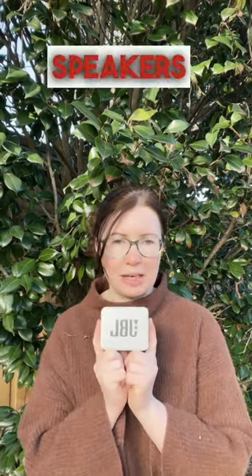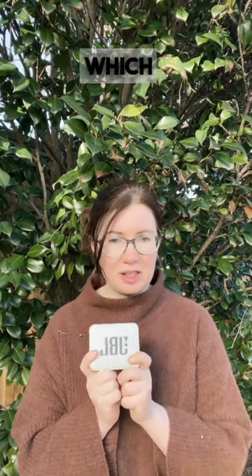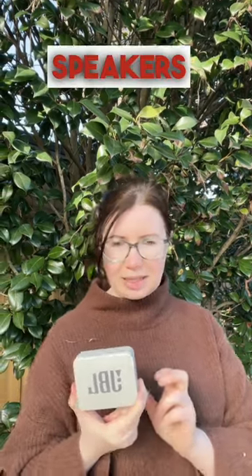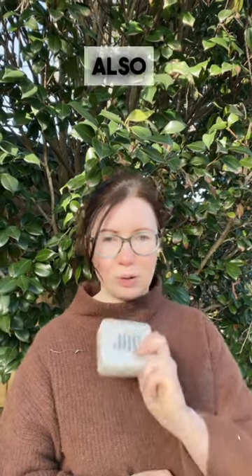A lot of early childhood relief teachers I chatted with take portable speakers. Centres do have iPads, which is handy, but speakers help you take music outside, especially if you have an iPad or iPod paired with the speakers. It's a really great tool — I used to love it as a permanent teacher and also take it when I can to the relief shift.